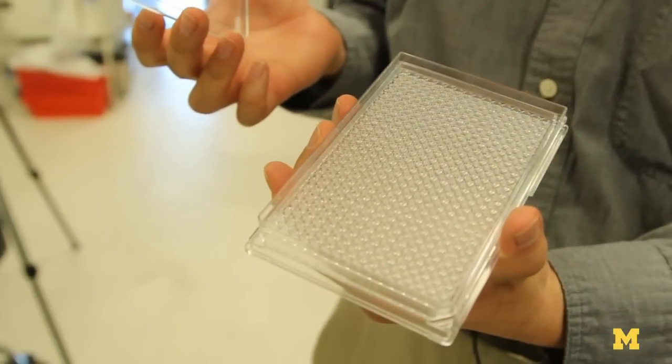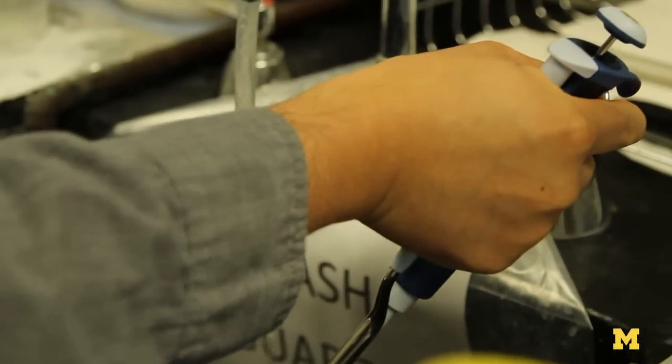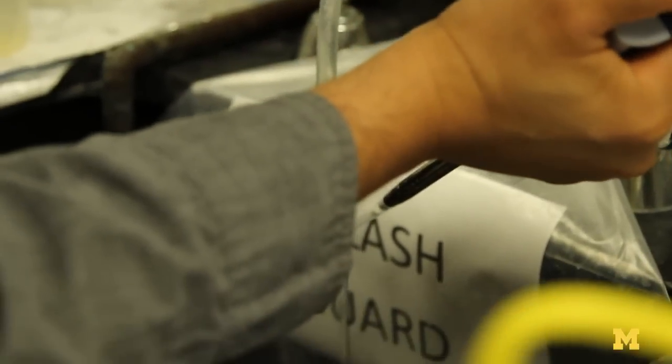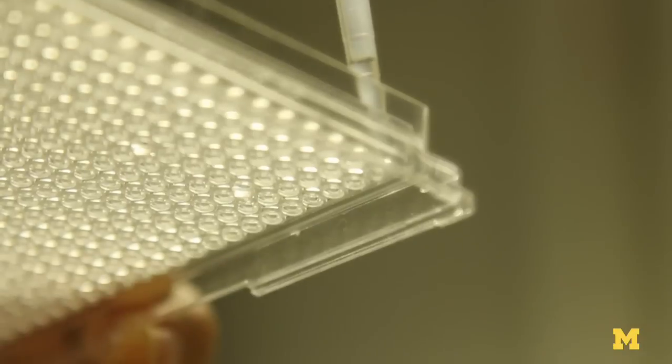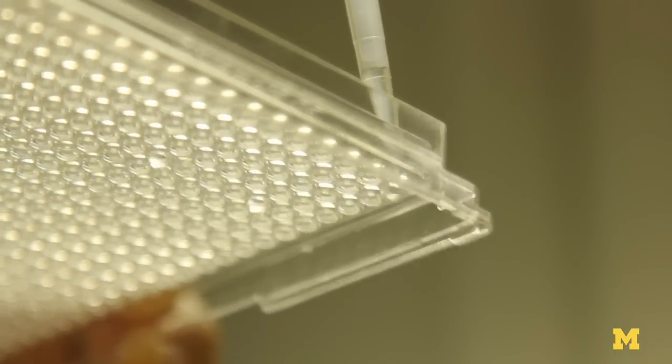In conventional cell culture, the cells are grown at the bottom of a dish, so they're basically kind of flat and spread out. But if you think about your body, you're not flat in 2D — you're three dimensional. So cells grown in these systems behave more like they would in the body.